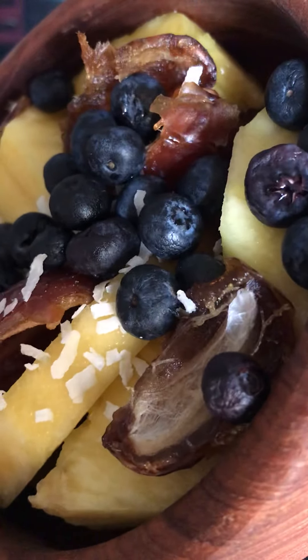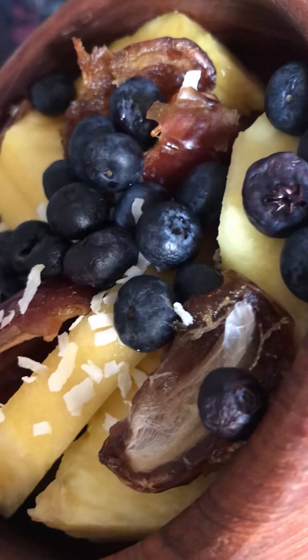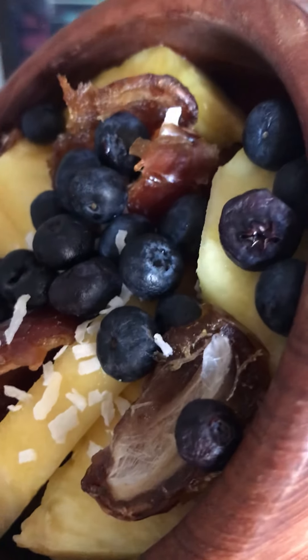So the ingredients: dates, blueberries, pineapple, tamarind paste, and coconut flakes. Yeah, five ingredients.